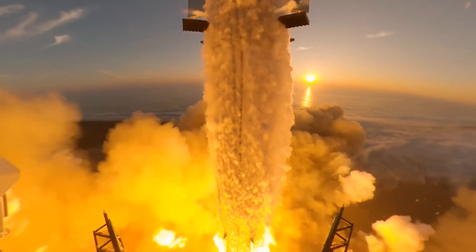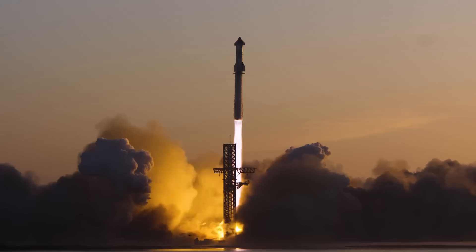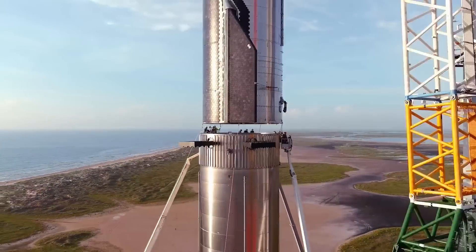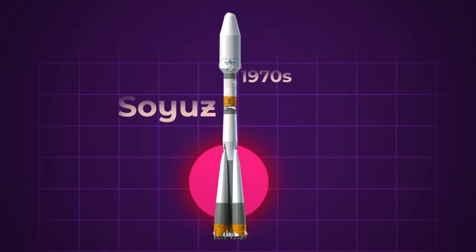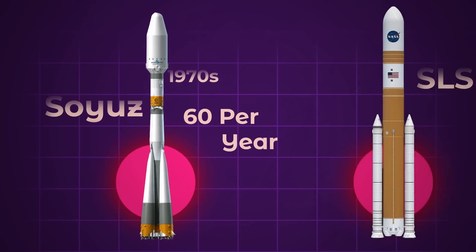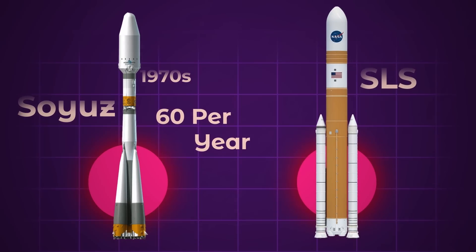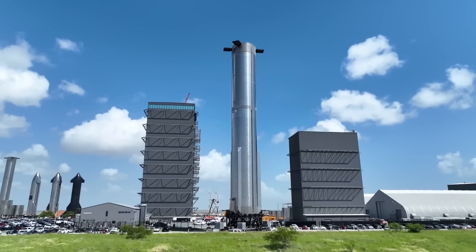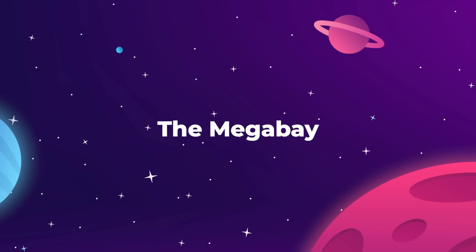In order to live up to such unprecedented expectations, the crews at Starbase need to figure out how to mass manufacture orbital rockets — something that has literally never been done before. The closest comparison is the mid-1970s Soviet Union, which was building around 60 Soyuz rockets every year. Currently, NASA is struggling just to build one SLS rocket per year, and it somehow costs them around $4 billion every time. So how is SpaceX going to do it all from one factory in a remote Texas desert?